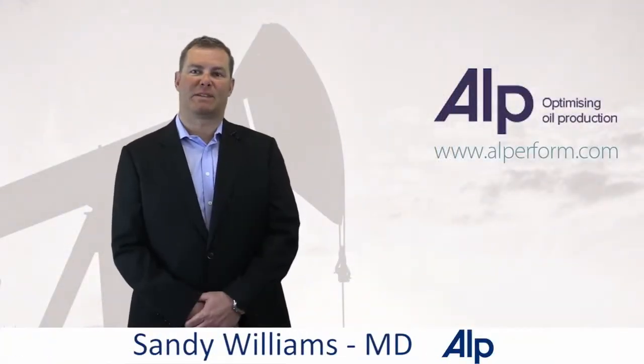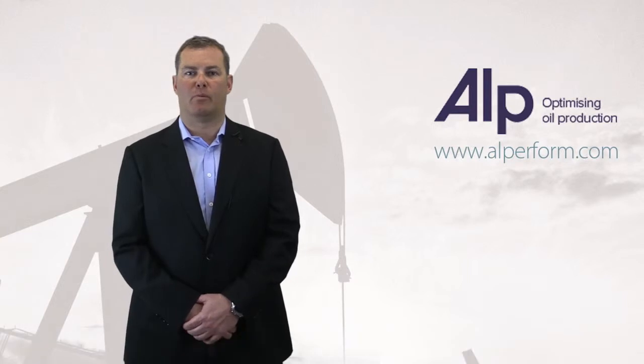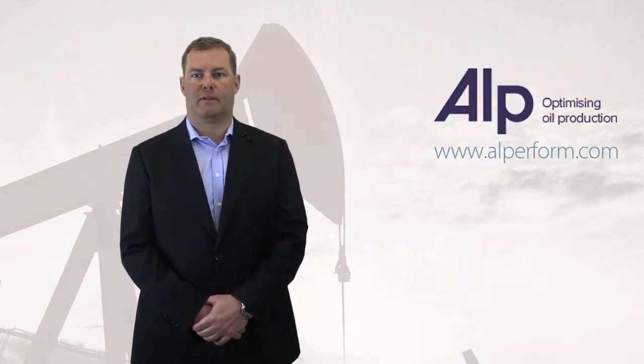Hello, I'm Sandy Williams from Artificial Lift Performance, and we've been helping oil companies optimise oil production and master artificial lift for over 10 years.